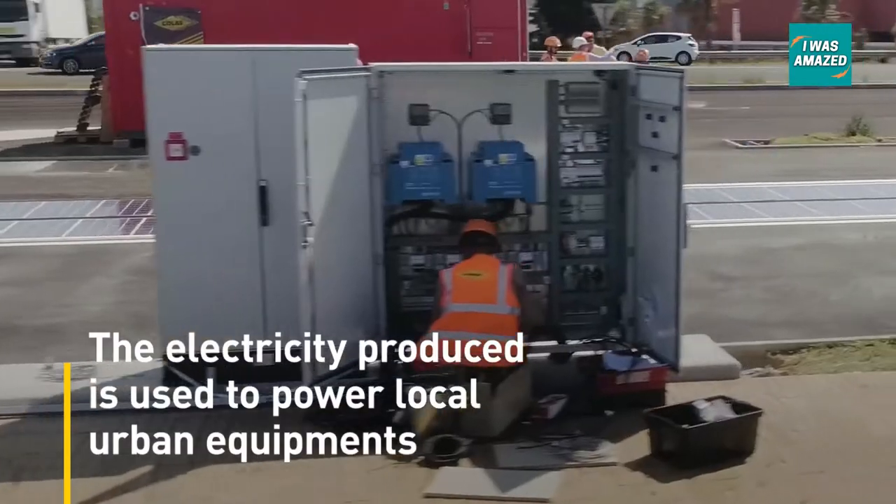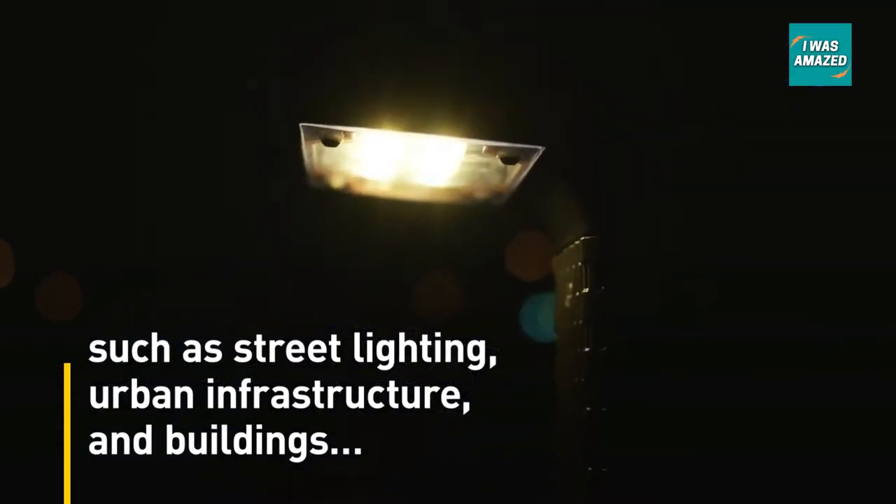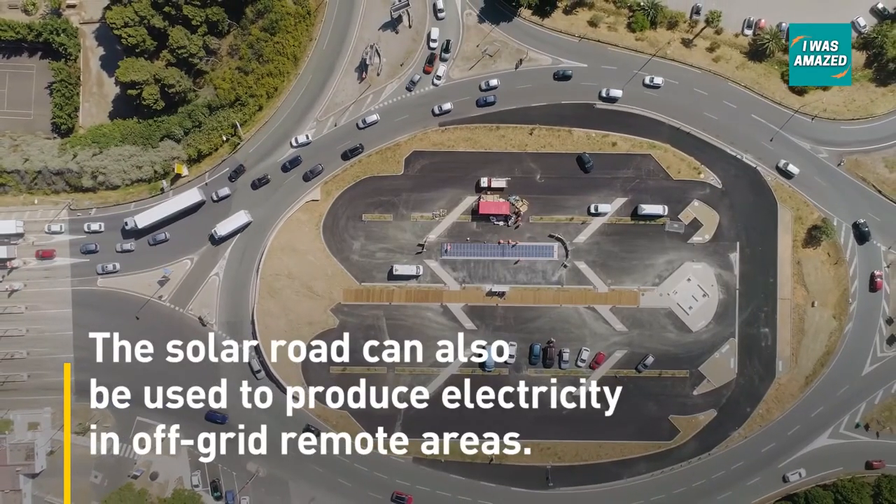The solar roads will be able to generate electricity locally, reducing the cost required for connecting to the grid. The energy generated can be used to power street lights and signals, and also to charge electric cars.